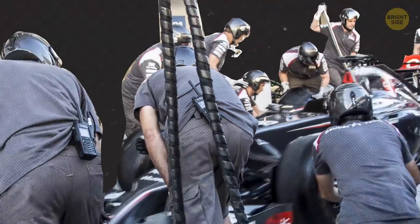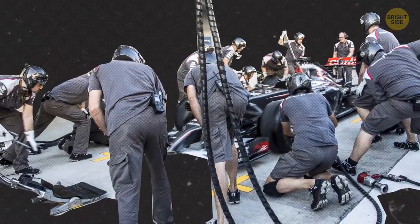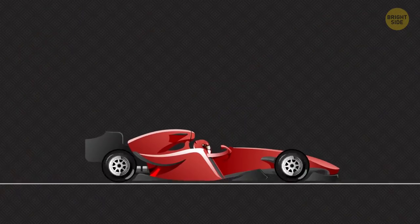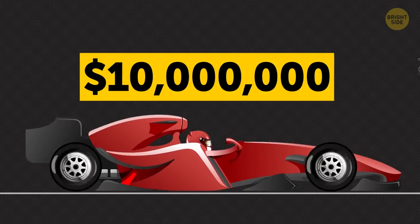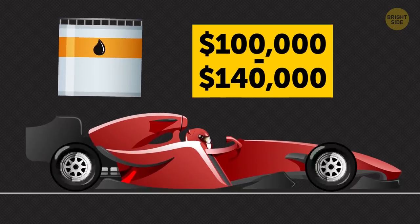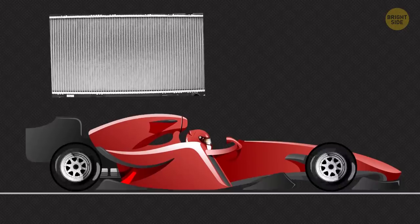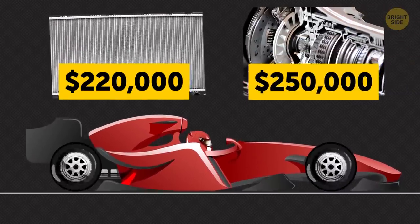It takes just three seconds for the pit crew to change the tires and refuel a Formula One car. The average basic cost of a Formula One car is about $10 million. The car's engine alone can cost from $7 to $10 million. A fuel tank's price tag varies from $100,000 to $140,000, and you'll pay $220,000 for the cooling system and $250,000 for the transmission.